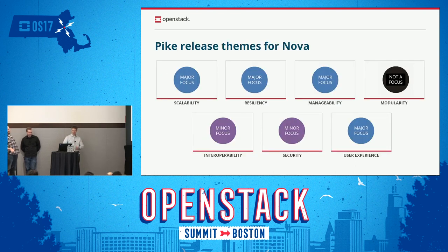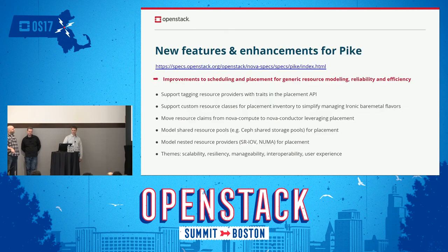This slide from the foundation covers themes we're working on for the Pike release. Some of the themes include modularity — though we're not exactly sure what that means in this context. We'll go over new features and enhancements being worked on for Pike, starting with scheduling and placement.